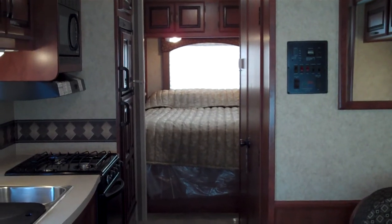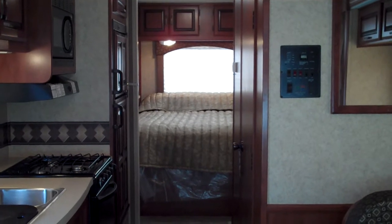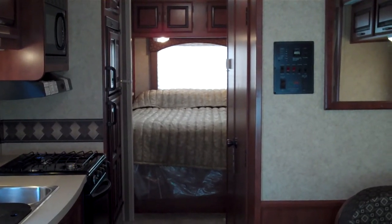Hi, my name is Jeremy Shear, and this is the interior of the 2012 Forest River Sunseeker 2650S.